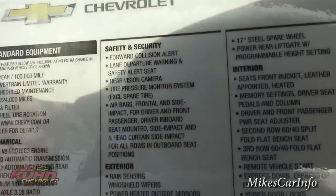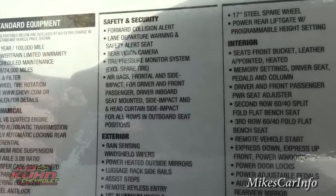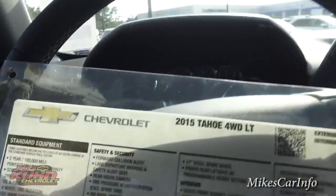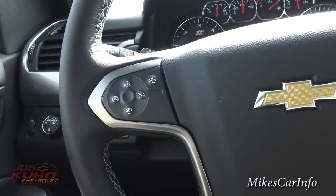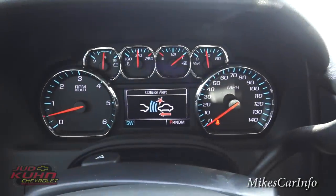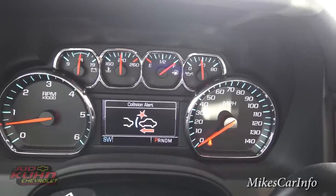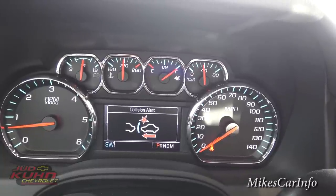It has several safety features: forward collision alert, lane departure warning, and safety alert seat. The rear vision camera is also part of the safety package. The forward collision alert will warn you if you're approaching another vehicle too quickly. You can adjust the sensitivity — it can alert you from further away or wait until you're closer, depending on what works best for your driving conditions.